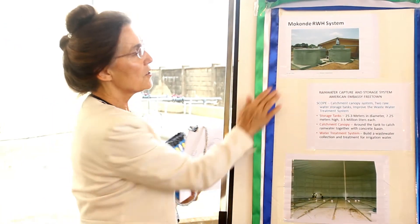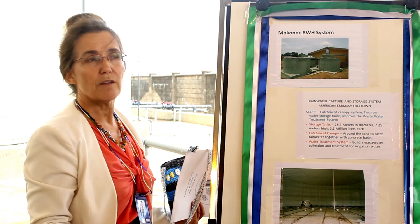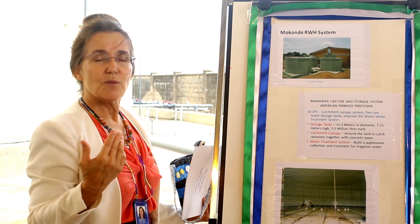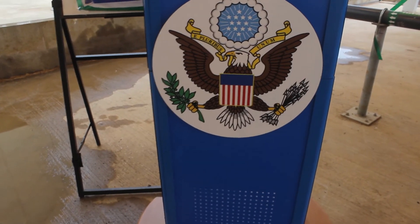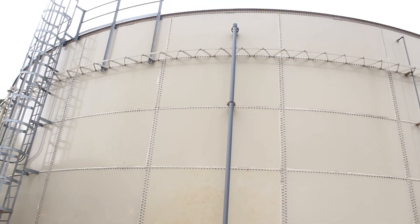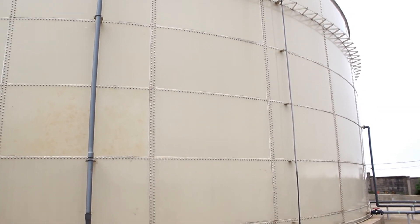The project, which took five years to complete, is estimated at 13 million United States dollars. With the current acute water crisis in the country and with the starting of the rains, the rainwater harvesting project may be a model that can be replicated in other institutions or communities by the authorities in addressing the water problem. Amadou Lamrana Ba, reporting for Star TV.